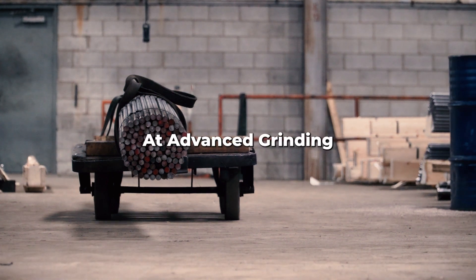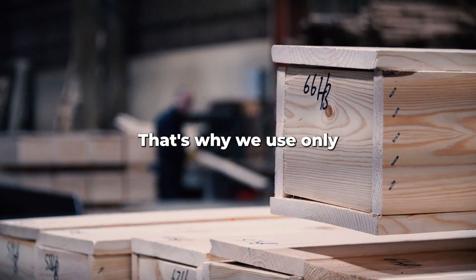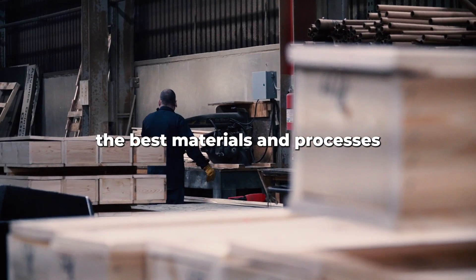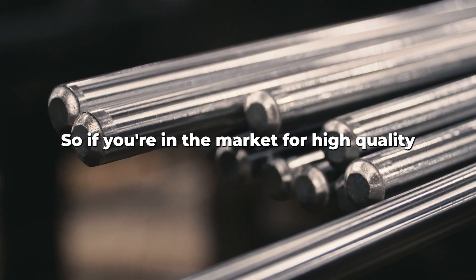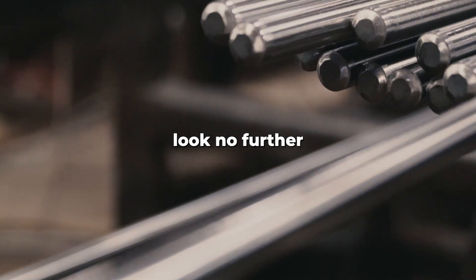At Advance Grinding, we take pride in our commitment to quality and customer satisfaction. That's why we use only the best materials and processes to produce our 17-4 round bars. So if you're in the market for high-quality stainless steel bar, look no further.